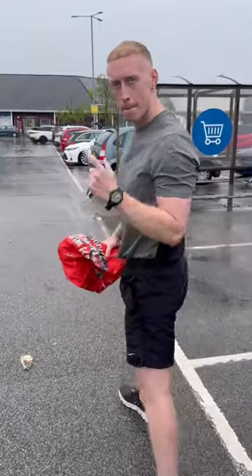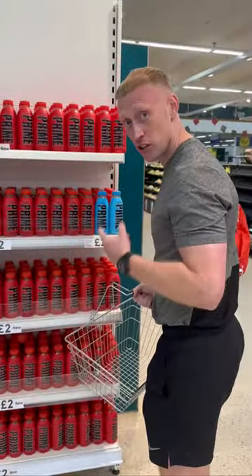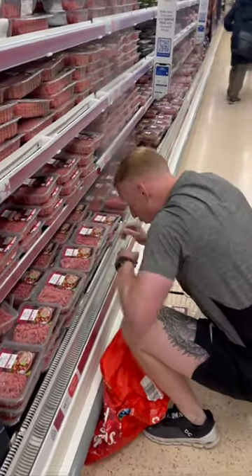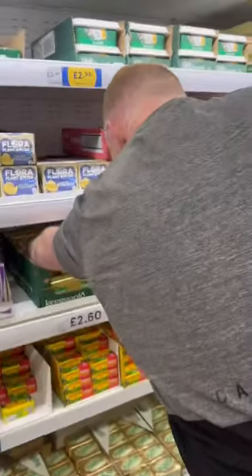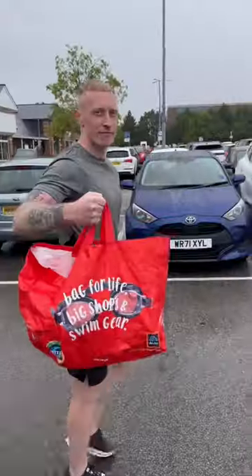My weekly food shop on a carnivore diet. My first stop is Tesco and first we will definitely skip this crap. Then I'll head to the 20% beef mince — I have around 12 packs in a week. Next I'll get a pack of Kerrygold butter. I also use tallow to cut with, but I already have a fair amount left, and that's Tesco done.